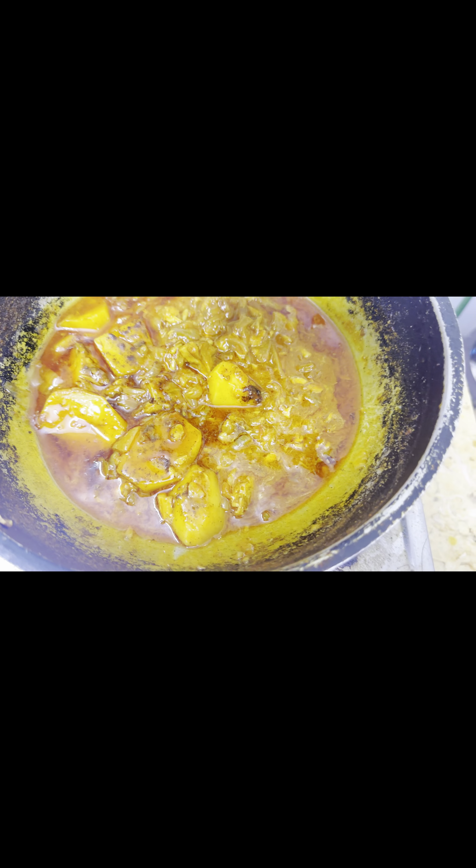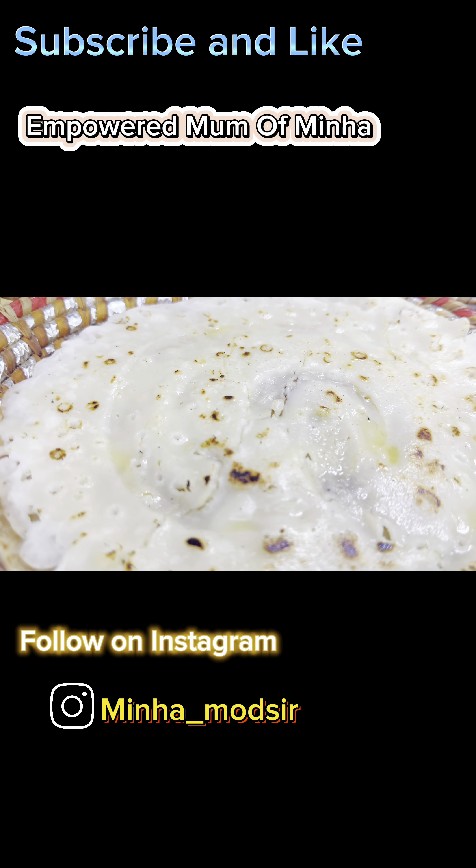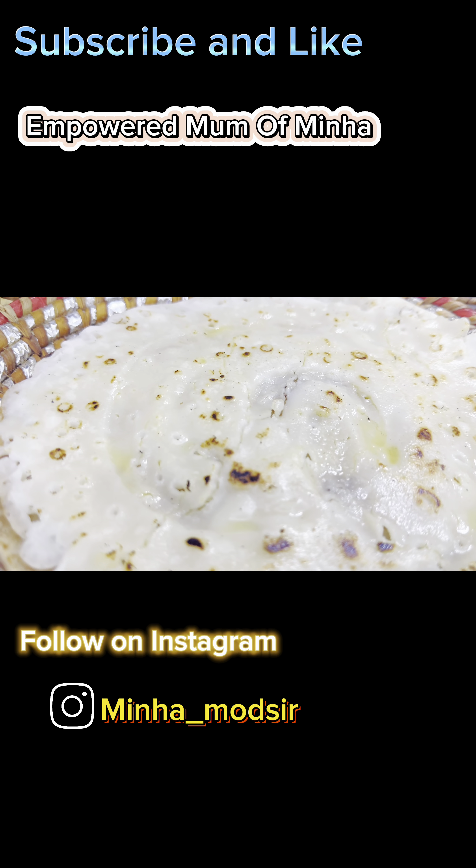Mashallah guys, our dinner is also ready. This is our dinner — I have made tuna fish with it, I have made chawlo's roti with it, and made sada roti.